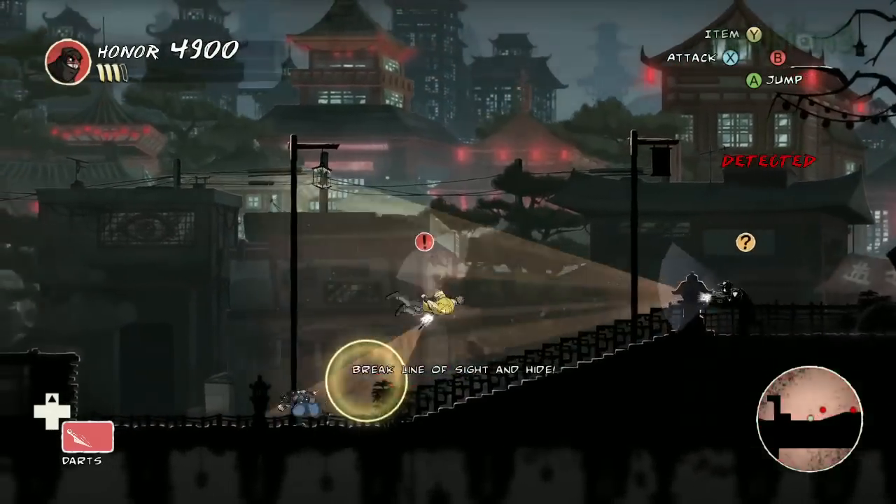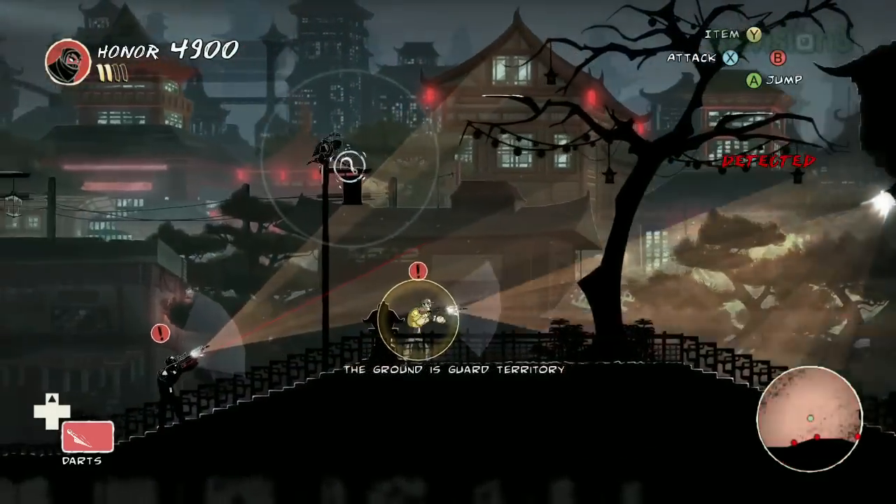Shank was known for its combat system with a very intense brawling system. Did you bring any of that into Mark of the Ninja? Not really. Initially we did prototype a more robust combat system but it just didn't work. Even if it's not the most interesting way to play, if there's a successful but boring option, a lot of people will do that. So we had to keep paring it back until — if you're detected, you have some means to defend yourself and either escape or quickly take out a guy, but you can't just motor in there and murder dudes.